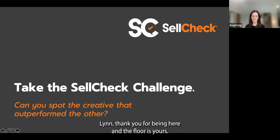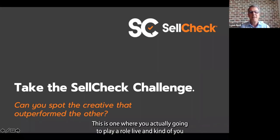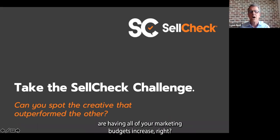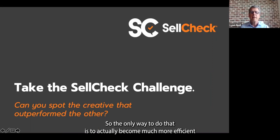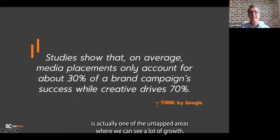Thanks, Bridget. Thank you for joining our webinar today — we're going to have a fun one. You're actually going to play a role live, kind of a 'you be the judge' situation on a few creative pairs. I recognize that these days your marketing budgets are probably being cut 8–10%, yet you've got to deliver growth of 4–5%. The only way to do that is to become much more efficient and choiceful. Creative is actually one of the untapped areas where we can see a lot of growth.